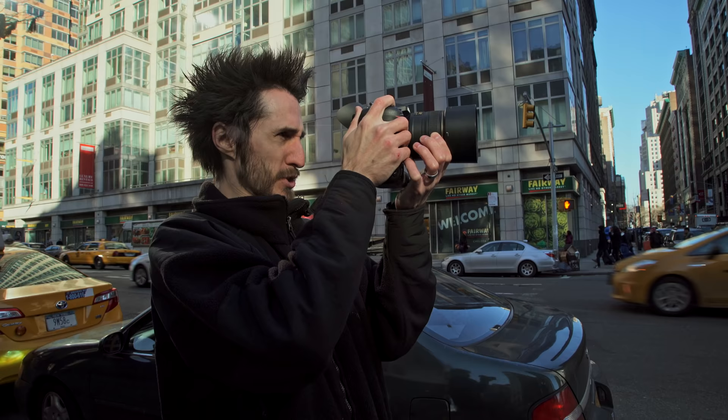Flat profile looks great. I'm going to switch over to the 24-70 so I can get some better video shots, and we're going to test out some 60p.